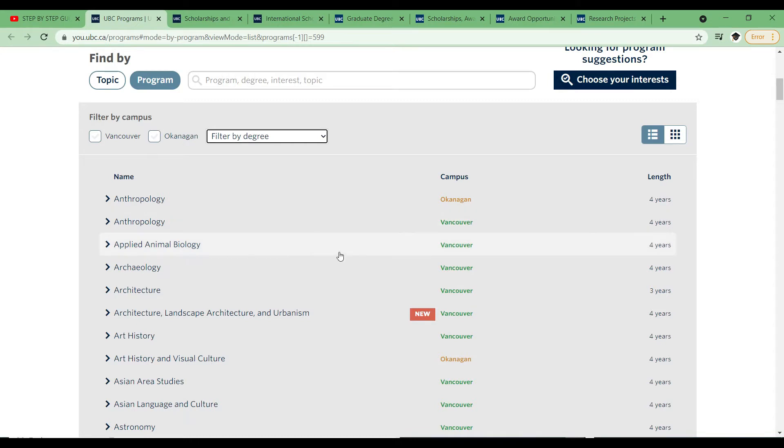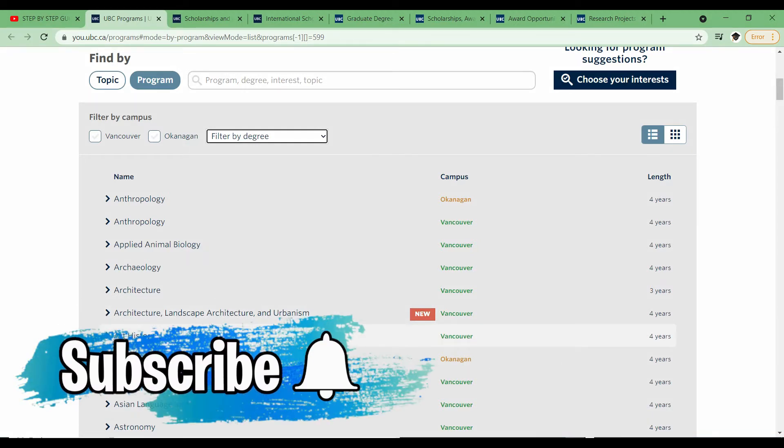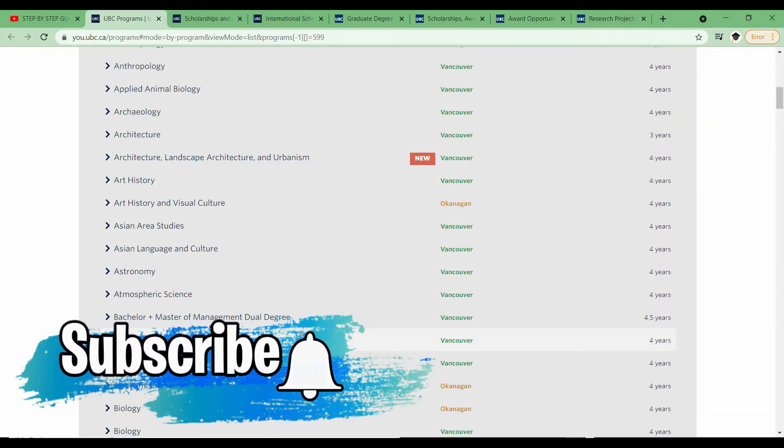Based on what's of interest to you, you select and look at your program requirements. That's not my focus today, but if you want me to go into details about how to apply, let me know in the comment section. In subsequent videos I'm going to go through the process of applying to the university. So once you decide on the program you want to apply, let's look at the scholarships available.